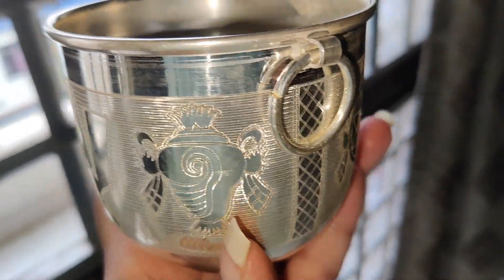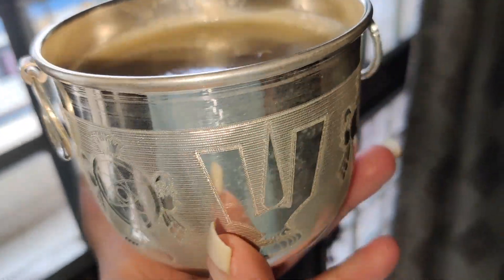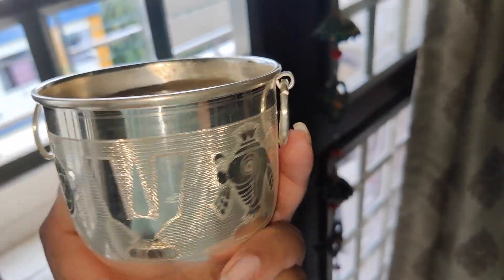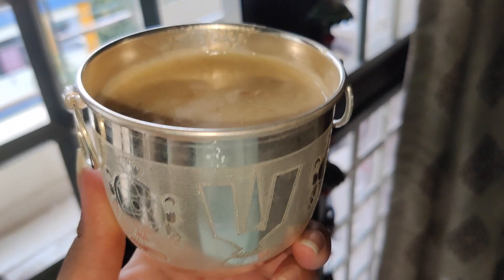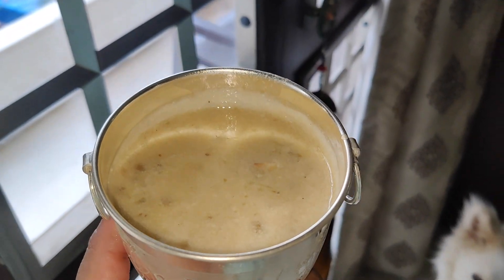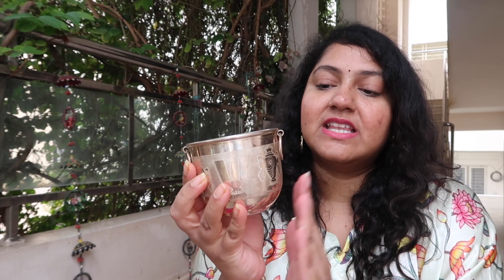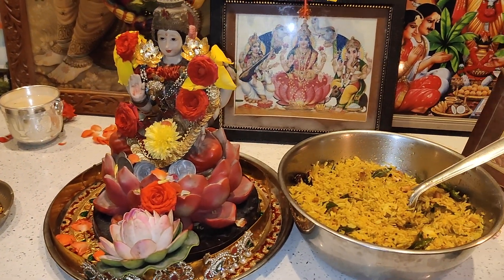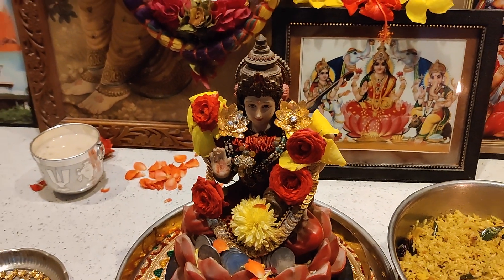We are using this for prasadam every day. My parents use this to serve prasadam every day, especially with the festivities — Dashara, Diwali. I thought this would be useful. If you're looking to get something like this, it's really good. I also felt the pricing was quite less compared to other stores in Hi-Tech City and around that area. This was in Sultan Bazar — I'll tell you more details about the store.